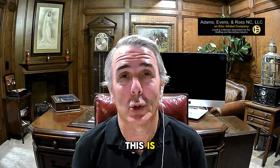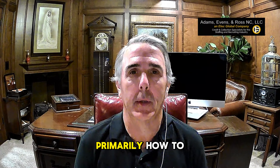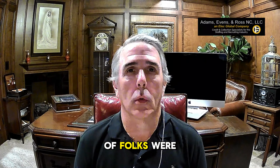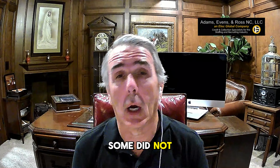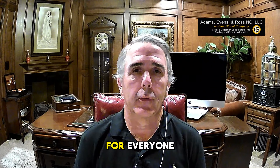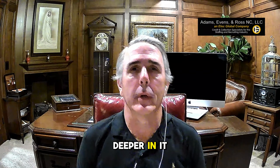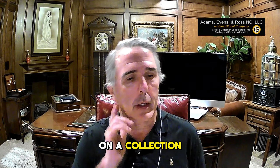Hello everyone, this is Wilson Cole. Recently I did a webinar on different collection techniques and primarily how to write the perfect collection letter. A lot of folks were attending to join, a lot did join, some did not. So I wanted to do a recap for everyone. I still recommend that you watch the full webinar because it goes deeper, but I wanted to give you the five ingredients of a collection letter.